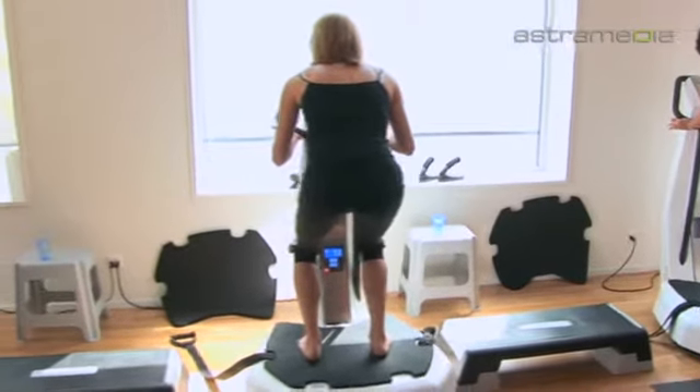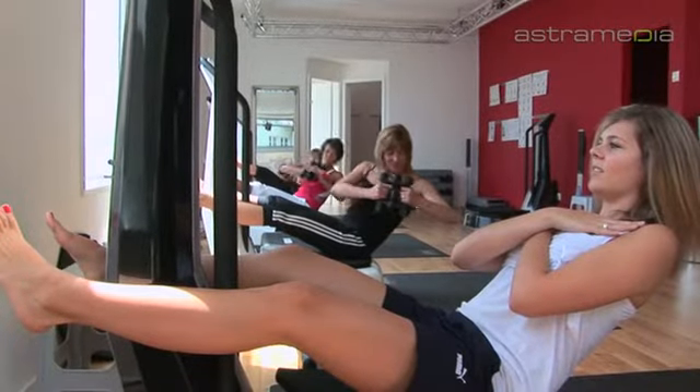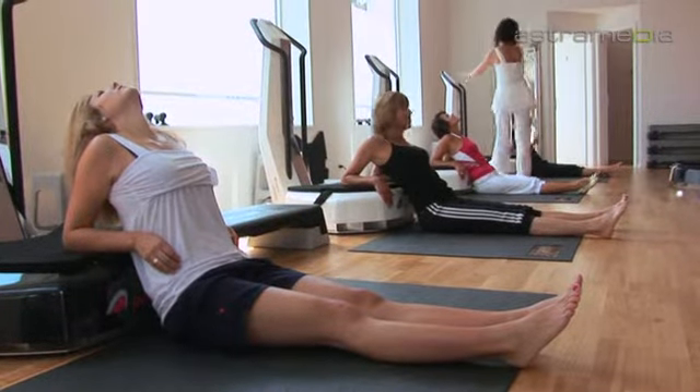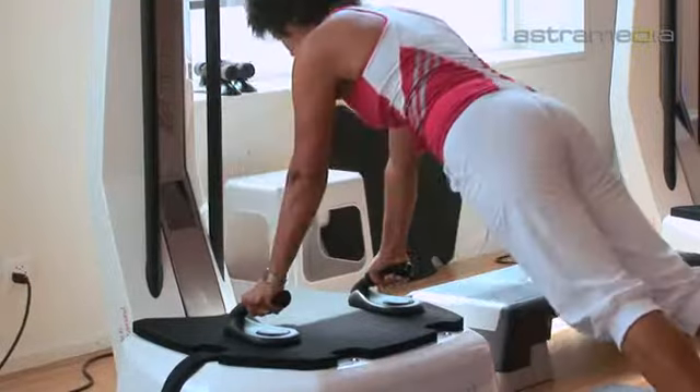The base plate of the high-tech PowerCoach training machine vibrates from 7 up to 60 oscillations per minute, releasing an incredible amount of energy. These vibrations cause the muscles to contract and relax, providing an intensive blood flow.